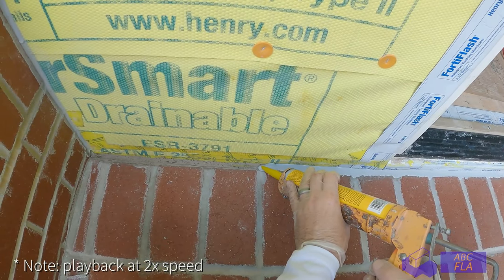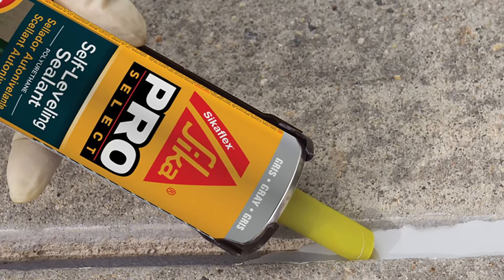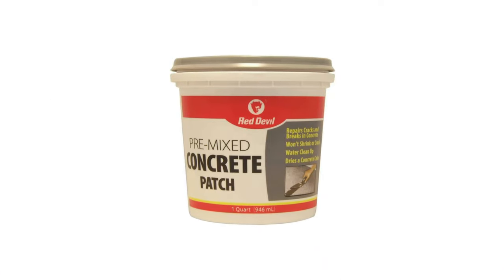Sikaflex comes in 10-ounce containers that fit standard caulking guns. Simply squeeze the product into the crack. Thanks to its self-leveling quality, little to no tool work will be necessary for a uniform finish. Fully cured Sikaflex can be painted, stained, or sanded to the user's desired finish.